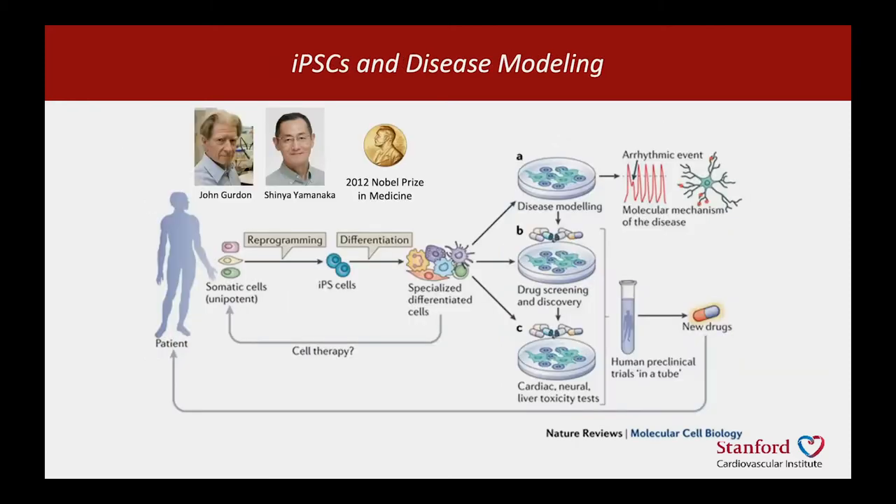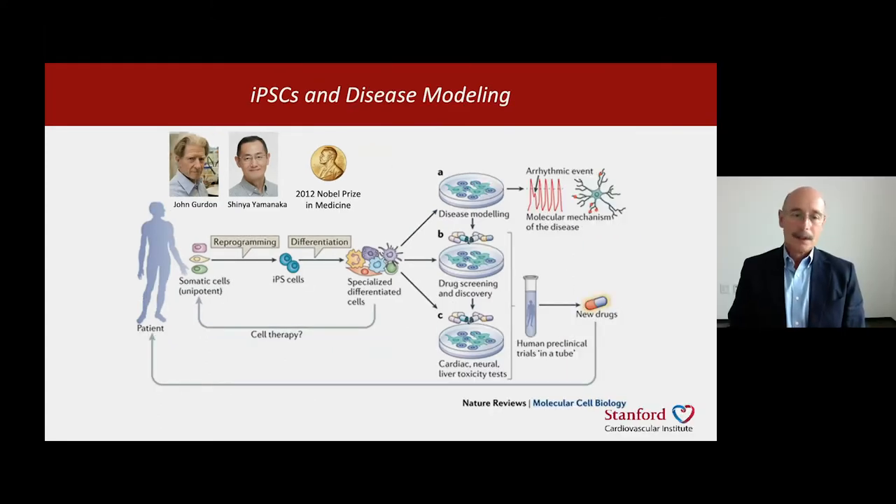So we are using iPSC cells to try to address this problem. iPSC cells are cells that we can derive from your skin or your blood, or any other cell type in your body, by reprogramming them back to an embryological state. This was first done by Shinya Yamanaka, based on work done by John Gurdon years before, and the technology won them the Nobel Prize for Medicine in 2012.